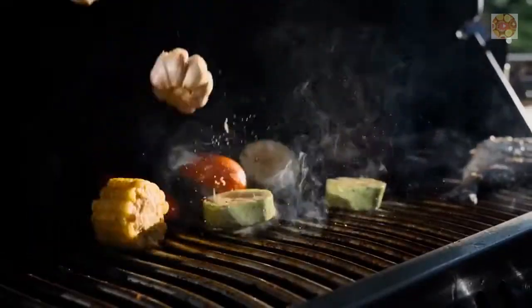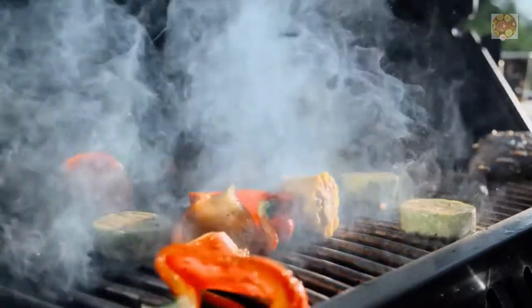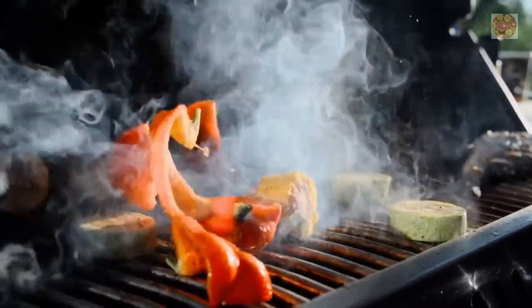So what are your thoughts on these immunity-boosting foods? Do you have any recipes for immunity-boosting foods that you'd like to share? If so, share them in the comment section below!